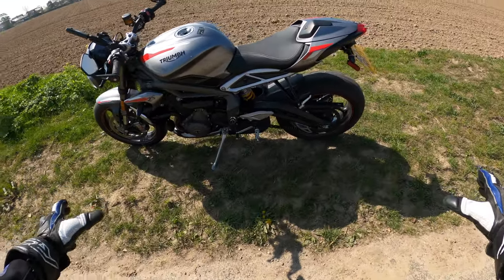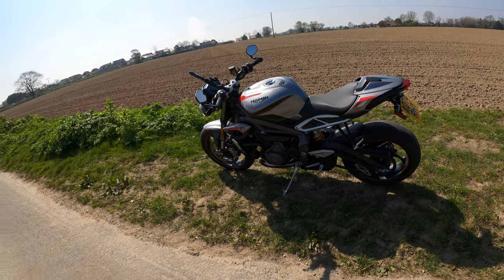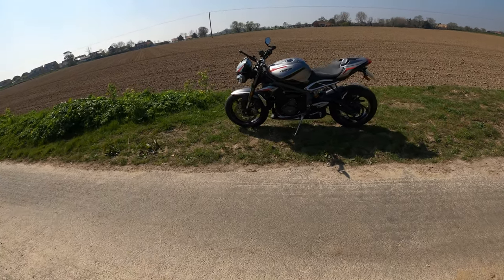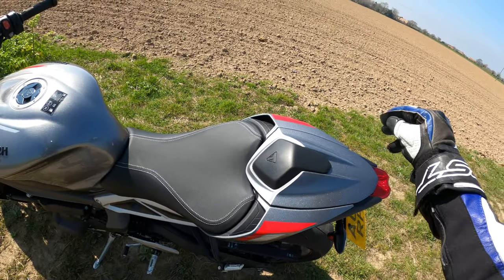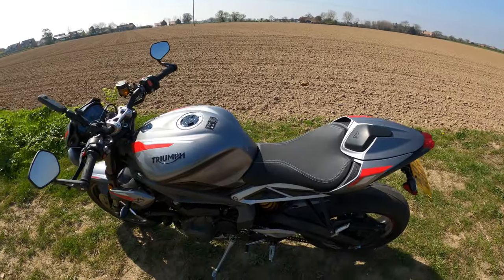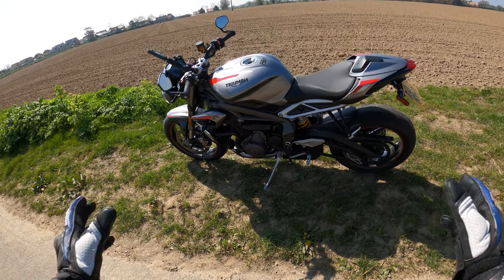It's still got the original chain and sprockets as well. If you're new to the channel, I do ride the bike fairly hard — why wouldn't you? All within legal limits of course. When you buy the bike it also comes with a seat cowl, and under there you've got a tool kit and there's room for a McDonald's breakfast under there, no problem.